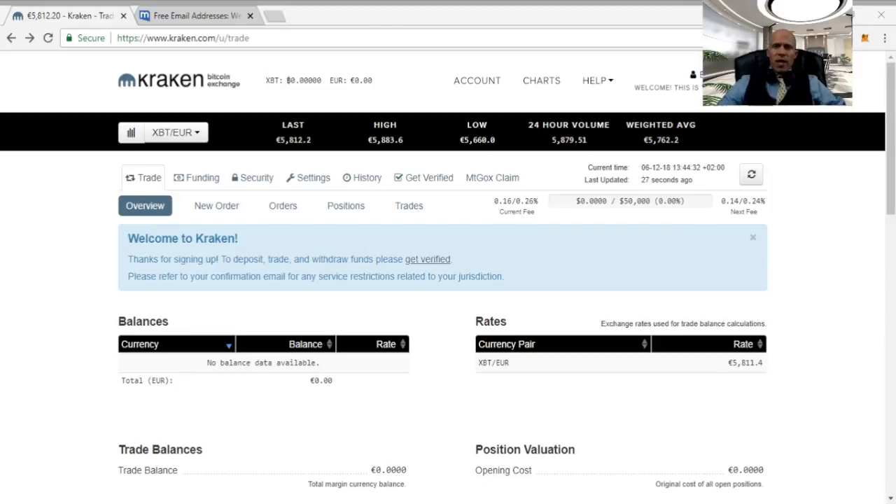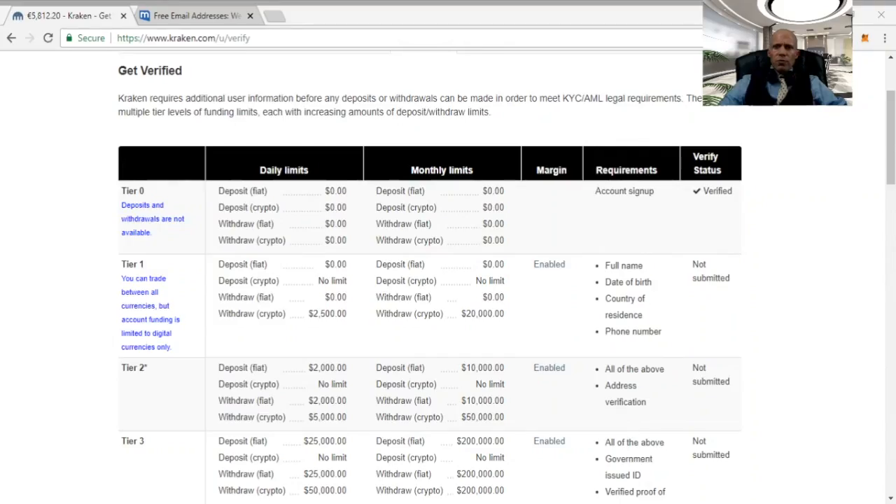Before you can do anything with your Kraken account you first need to do some verification. In the main account options click 'get verified'. To enable crypto-to-crypto trading you need to enter personal information like name, birthdate, country and phone number — this verifies you for tier 1. Tier 1 allows unlimited crypto deposits, but withdrawal is limited to $2,500 per day and $20,000 per month. You should not exceed those limits or your account might get locked until you verify for the next tier. To also deposit fiat currency you will need tier 2, which requires submitting your address. Tier 2 allows $2,000 per day and $10,000 per month in fiat deposits and withdrawals, plus higher crypto limits. Tier 2 should be enough for just getting started.